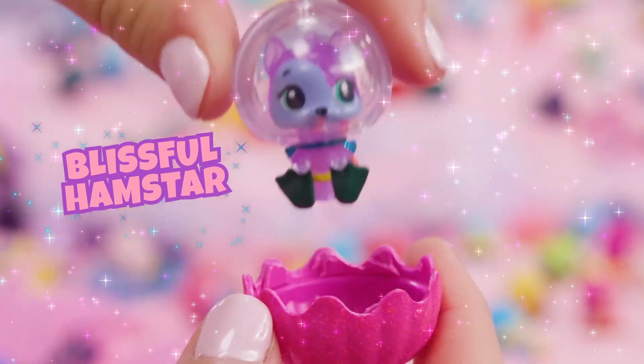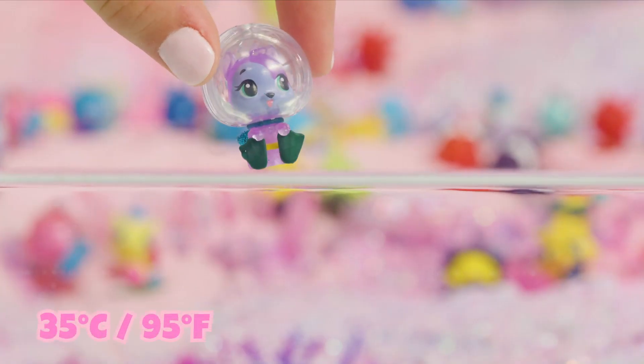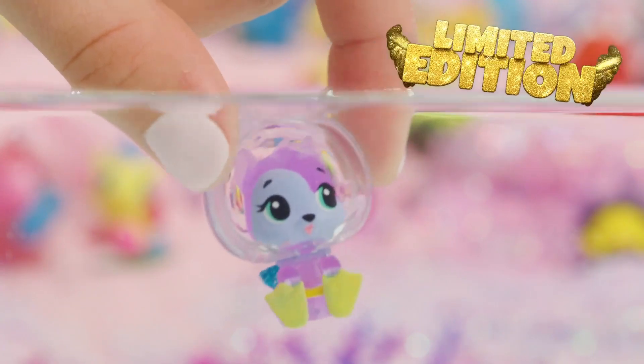Hey there, blissful hamster. You look ready to dive for treasure. So cute! Your teensy flippers have changed color. Check out your bliss bottle helmet.